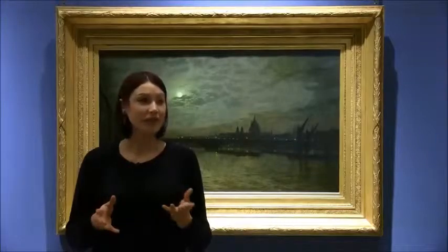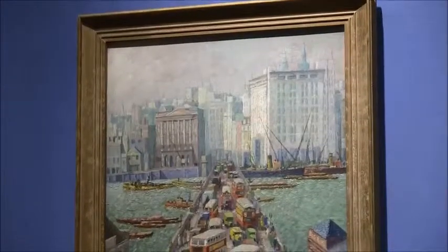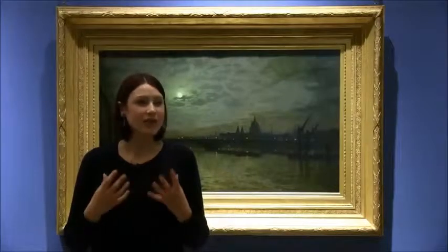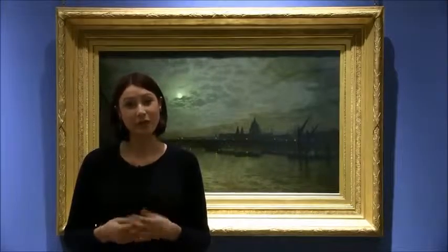Other aspects of this hang include the city markets and the idea of people traffic and vehicle traffic in the 20th century, so there really is something for everyone in this room and a real sense of the variety, richness, and quality of the city's art collection over 400 years.